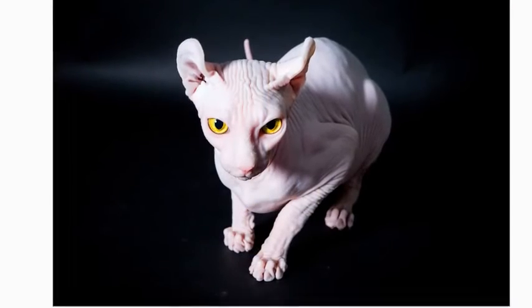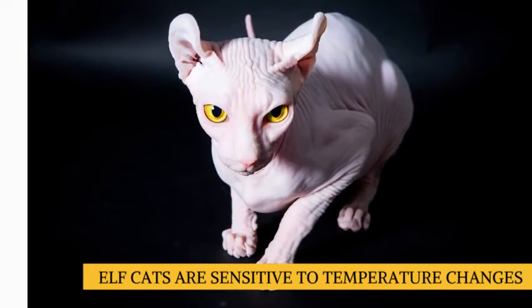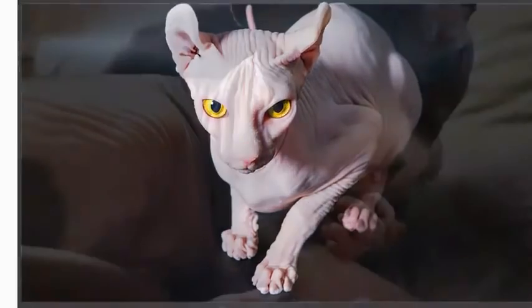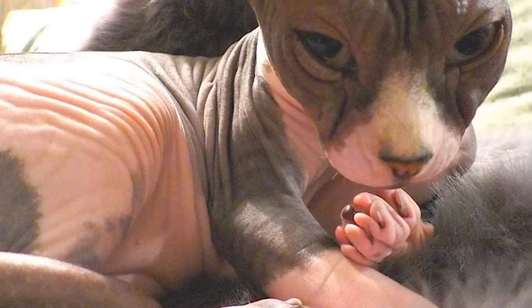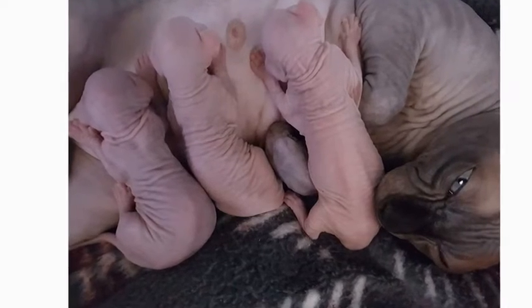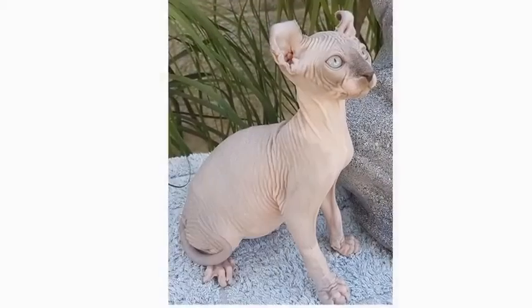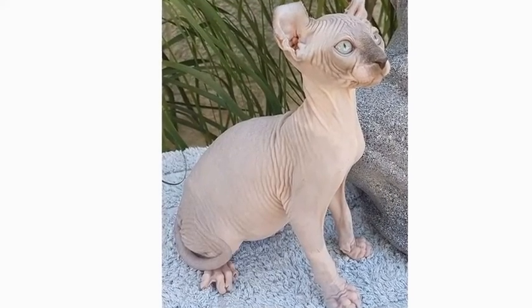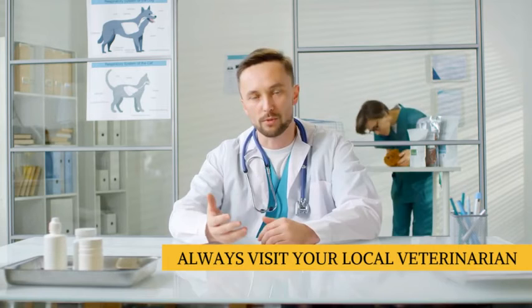Because of their hairless bodies, sunburn, sensitivity to hot and cold weather, and other skin issues are potential concerns for elf cat owners. Their delicate skin can also be easily injured, such as when playing with a cat companion. The elf cat is considered a healthy cat, and as a newer breed, genetic health issues have yet to be determined. However, they may be susceptible to health conditions that impact their parent breeds, such as heart and gum issues. So it's always recommended to get regular consultations with your local veterinarian in order for your feline friend to have a long and happy life.